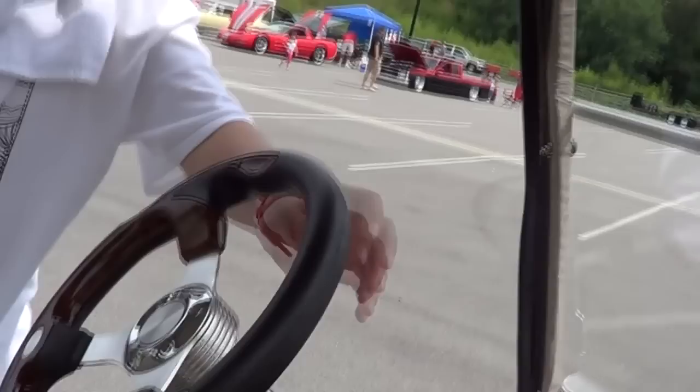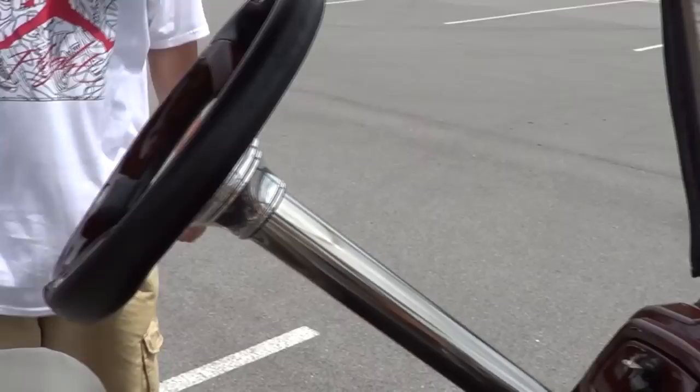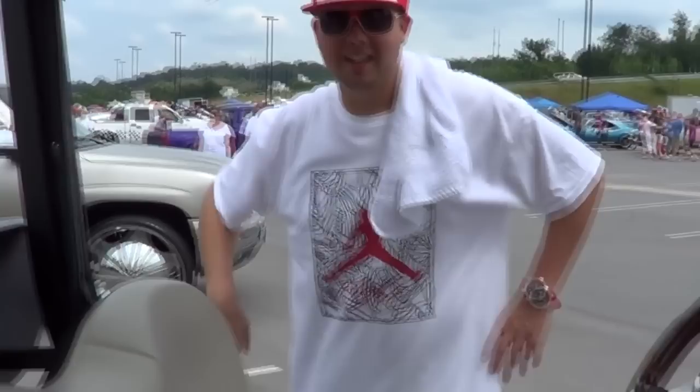They actually make and sell this steering wheel with the adapter and everything — it's already pre-made for a golf cart and you just buy this sleeve for a column cover. So, air conditioning? Yeah, that's what we need to work on next — put a big box unit right here. I don't know if that'd be ghetto or redneck though. Maybe a little bit of both.